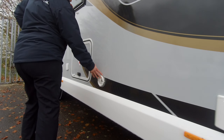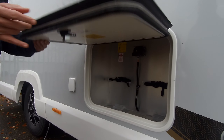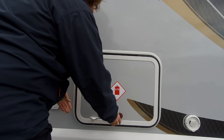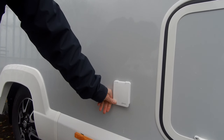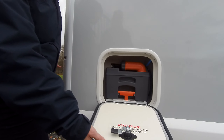This is the flow housing here — 2 gas bottles and your water fill point. As we go down the vehicle, the next door is for your cassette toilet.